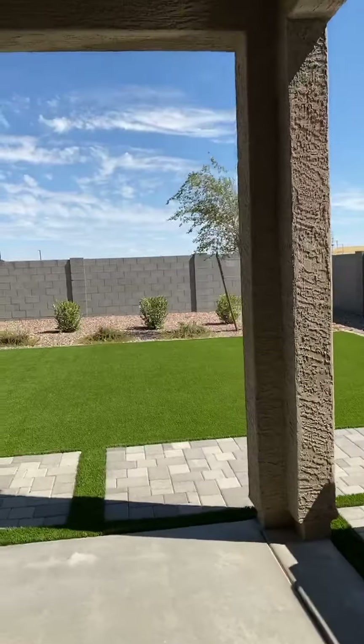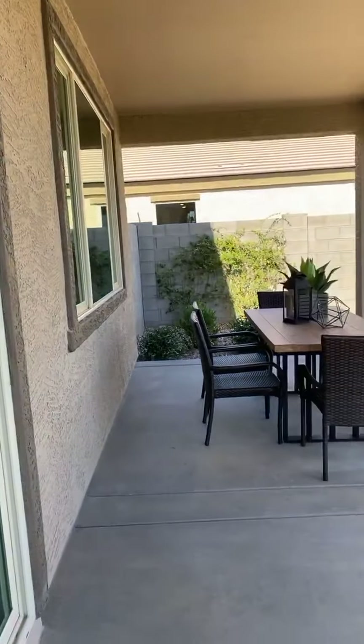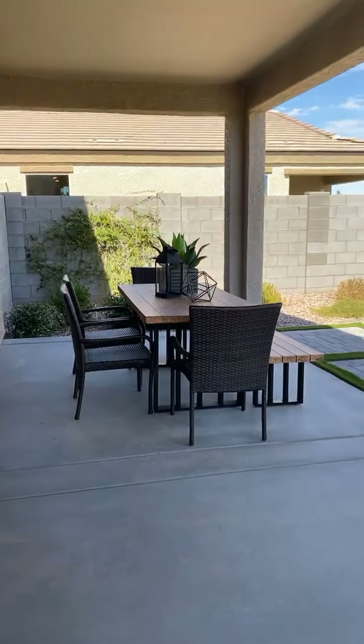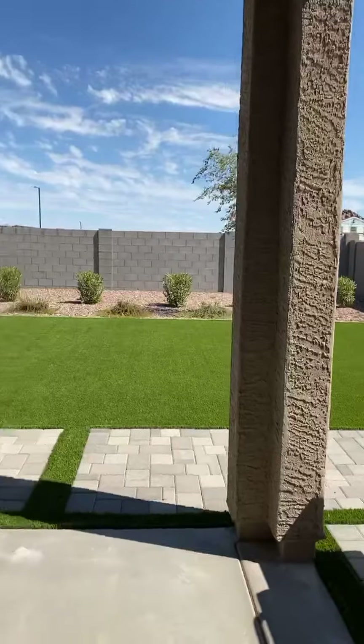The property I'm talking about also has the extended patio that's on this model home. It looks like it's about 22 feet or so — that's a nice size patio.